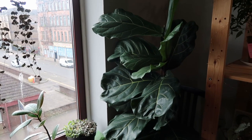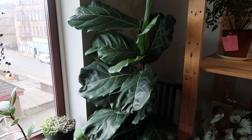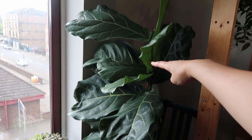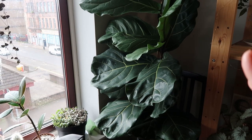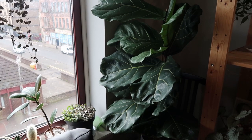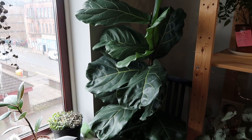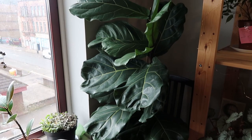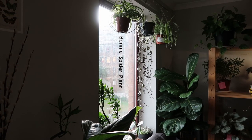Next to the window is my fiddle leaf fig. It's actually one of my first big plants. I bought it from IKEA — it was a very good bargain, only 20 pounds — and it was this big. I left it there on day one and it looks like it loves the spot. I read somewhere that the moment you put a fiddle leaf fig in its favorite spot and it's doing well, you're not supposed to move it, otherwise you will stress the plant and it will start to drop leaves. I haven't moved it since day one.